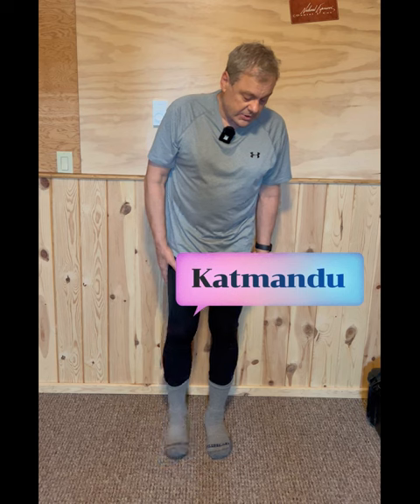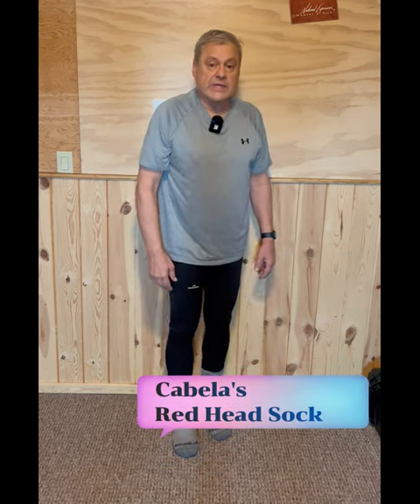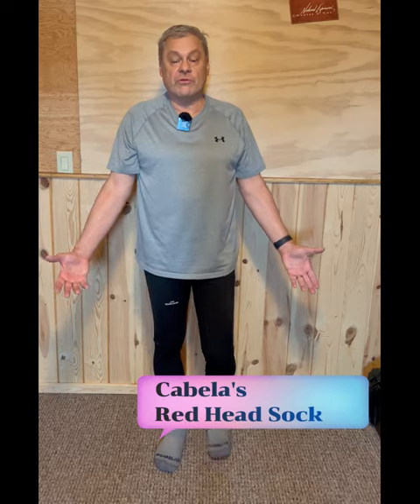First off, I start out with a synthetic layer like this t-shirt that I've got against my upper body. Secondly, I've got a pair of Katmandu long underwear — nice soft cushy long underwear — and a pair of Redhead socks that are wool and synthetic, which you can buy at Cabela's or Bass Pro Shops.